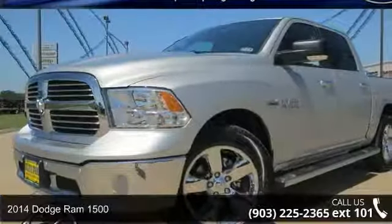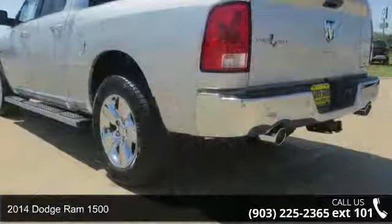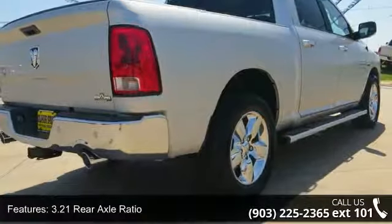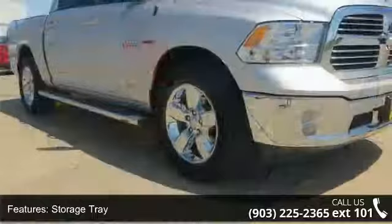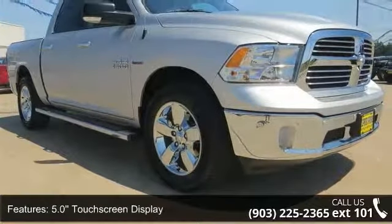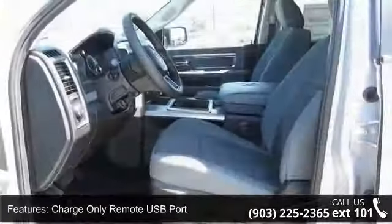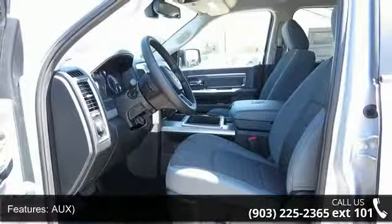Imagine yourself in this 2014 Dodge Ram 1500. If you are looking for a first-rate auto, this one could be yours today. This vehicle's top features include 3.21 rear axle ratio, storage tray, 5.0 touchscreen display, charge-only remote USB port, center hub, 4-wheel disc brakes, 6 speakers, air conditioning, and electronic stability control.